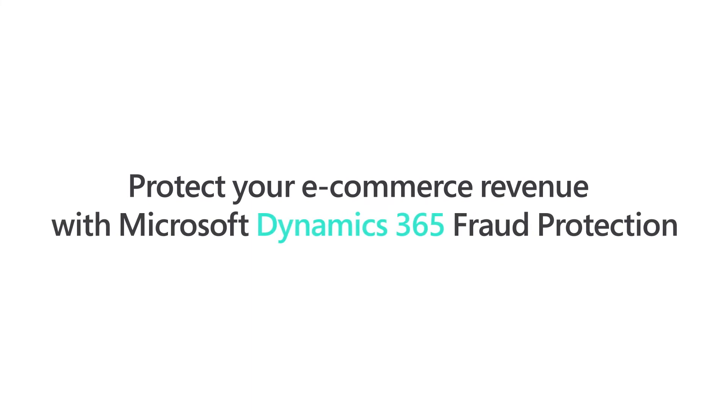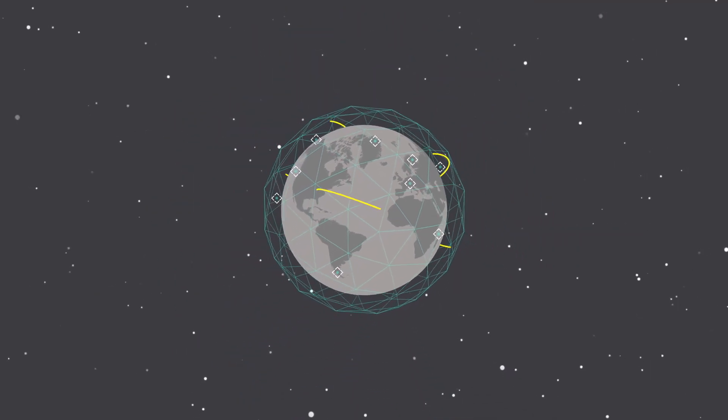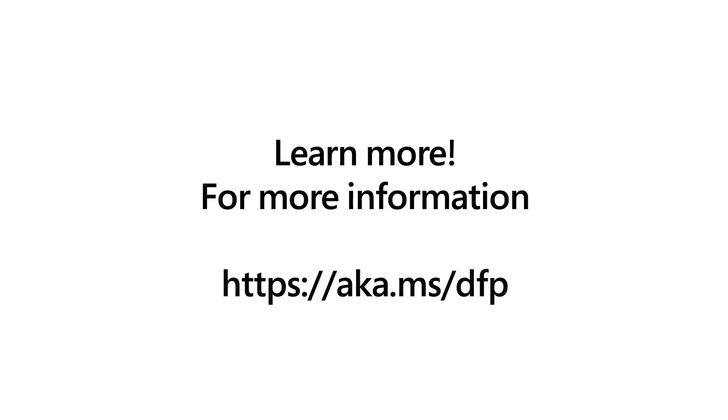Take an innovative approach to help protect your e-commerce revenue with Dynamics 365 Fraud Protection with purchase protection capability to make the world a better place for omni-channel commerce. Get started on your Microsoft Dynamics 365 Fraud Protection journey today.